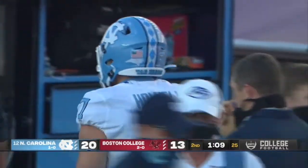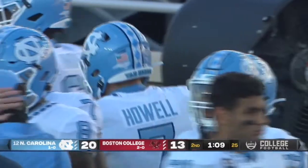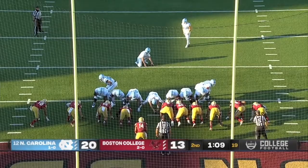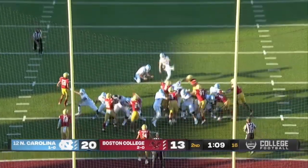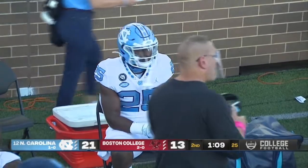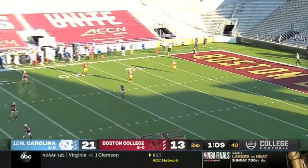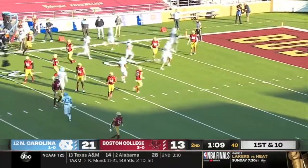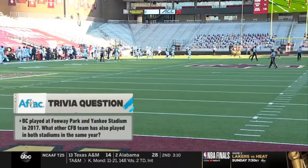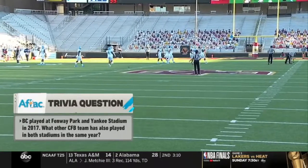21-13 North Carolina. The Aflac trivia answer: BC has played both Fenway and Yankee Stadium in a single season. You said Notre Dame — how about NYU back in 1948? They played at Yankee Stadium and Fenway Park that year. You want to talk about complete opposites: Notre Dame's storied program, NYU no longer in existence as a program. That one was from right field — no pun intended to consider the baseball reference.